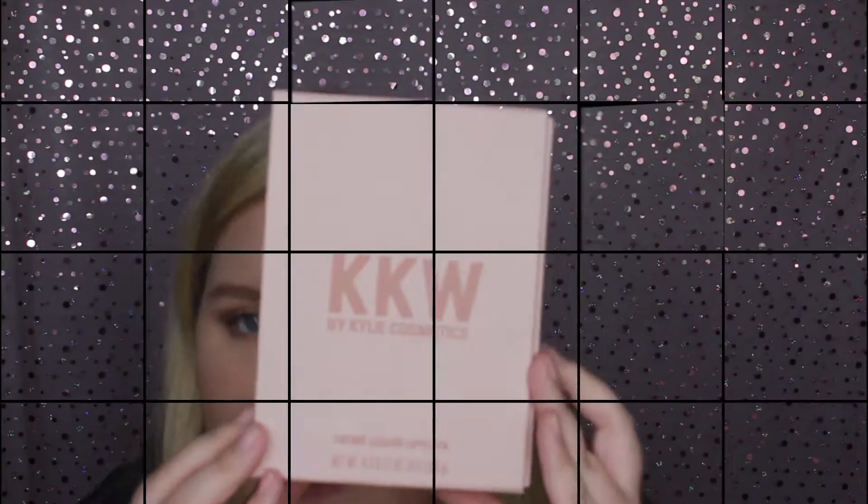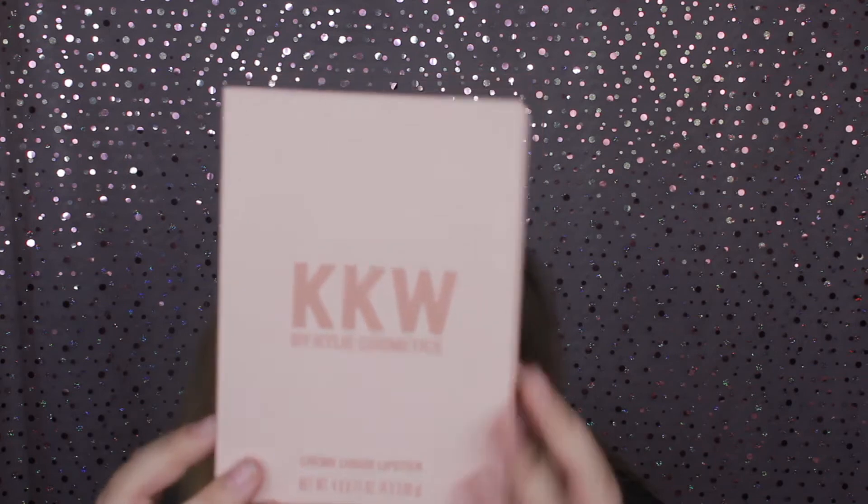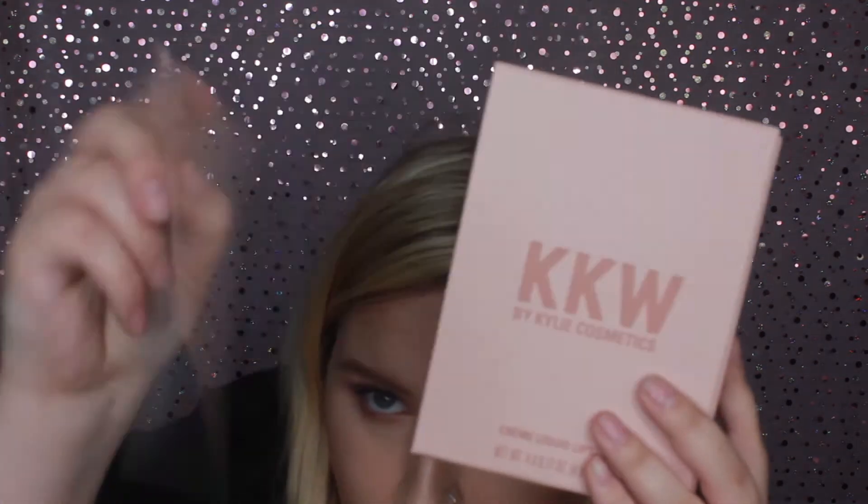I'm going to do swatches and share my honest thoughts. I won't lie about anything. Some things might not work on some people but might work on others, so it's always good to do swatches so people can see. Let's get into this swatch video. Here's how the box looks when you get it — it also comes with this little note on the back.